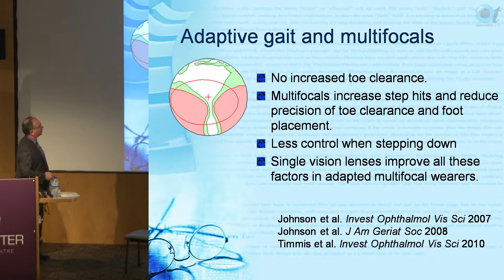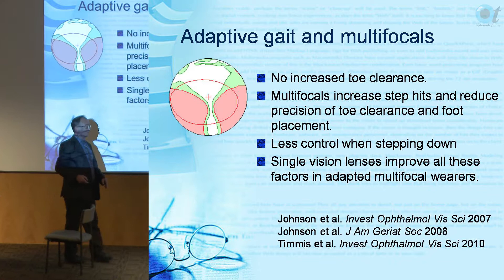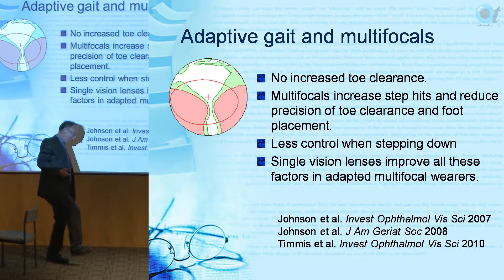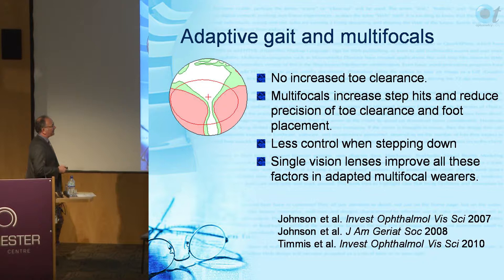There's also less control when stepping down. Because they're not flexing the head, they're not sure where the floor is, so the last part of the descent is a free fall. With single vision lenses you can see exactly where you are and get a controlled soft landing. With bifocals or varifocals there's uncertainty and they just drop. Single vision lenses improve all these factors in adapted multifocal wearers.